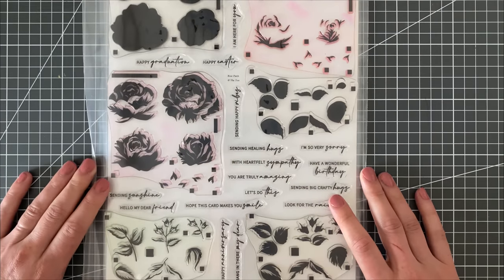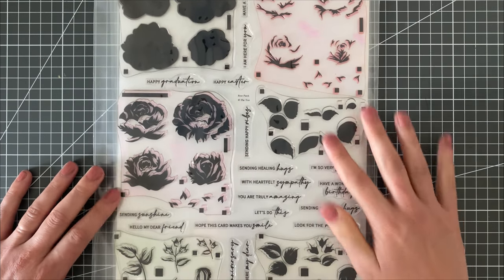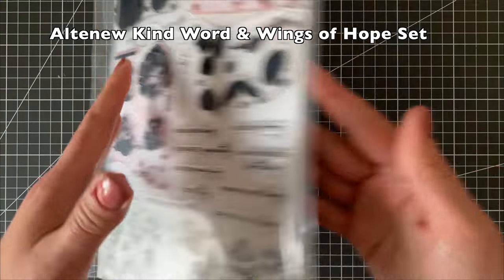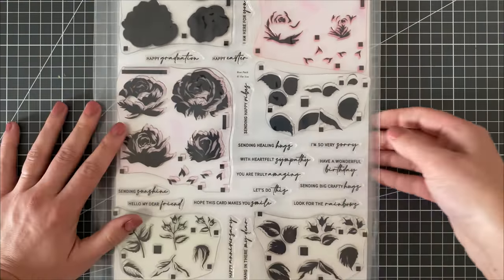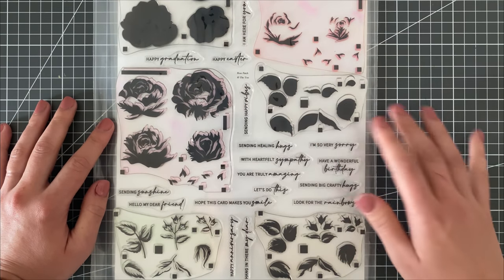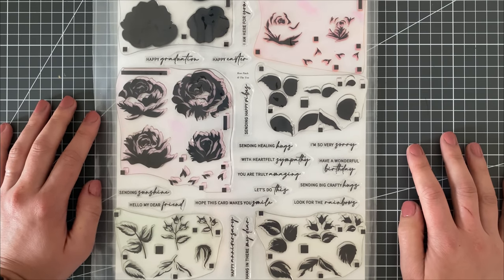I'm also super into the layered flowers from The Ton at the moment. The squares and rectangles help you line up each of the layering stamps, and they have a die cut that comes with it that cuts all of them at the same time — so you aren't stamping one layered stamp at a time. You're stamping four in this case and then getting them all die cut, including leaves and botanicals, all at the same time. It saves a ton of time and is super convenient.